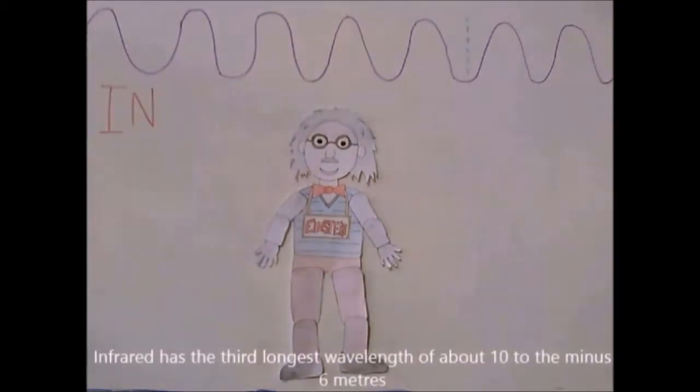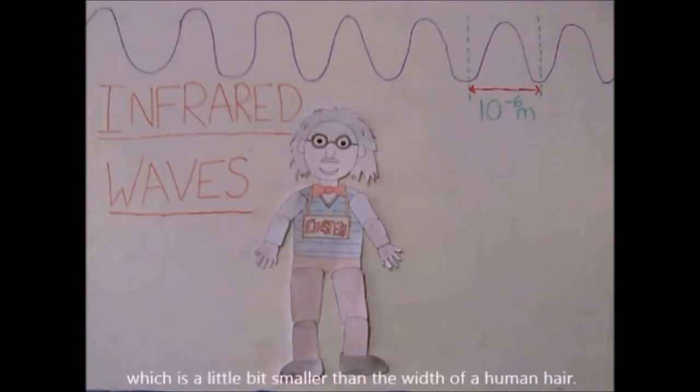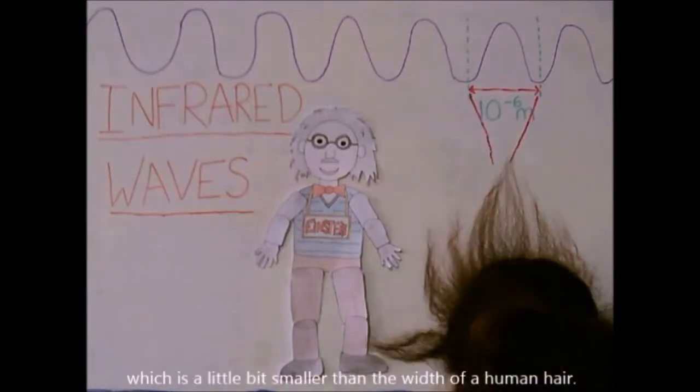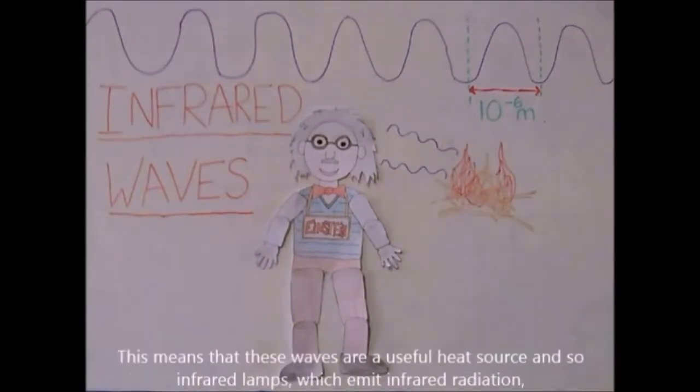Infrared has the third longest wavelength of about 10 to the minus 6 meters, which is a little bit smaller than the width of a human hair. We cannot see infrared waves, but we can feel them as heat. This means that these waves are a useful heat source, and so infrared lamps, which emit infrared radiation,